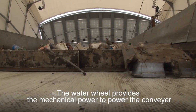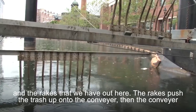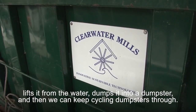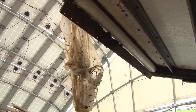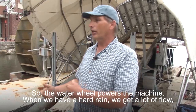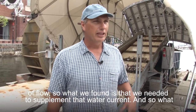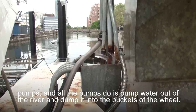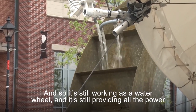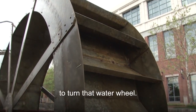The water wheel provides mechanical power to drive the conveyor and the rakes. The rakes push trash up onto the conveyor, the conveyor lifts it from the water, dumps it into a dumpster, and we keep cycling dumpsters through. We've taken out as many as 12 dumpsters in one day after a hard rain — about 40 tons of trash. When there isn't enough water flow, we supplement with solar panels that charge batteries, and the batteries power pumps that pump water out of the river into the buckets of the wheel. So it's still working as a water wheel, augmented by solar energy — using hydro and solar to turn the water wheel.